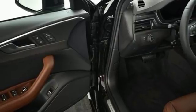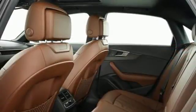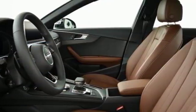SDXC card slots with 64GB operating capacity, an Audi music interface with USB ports for data and charging connection give you endless entertainment possibilities.